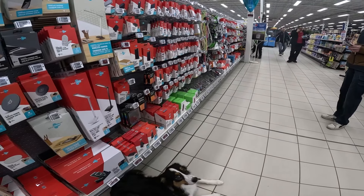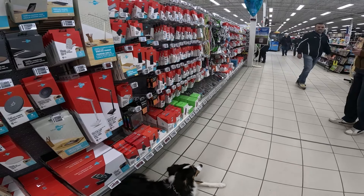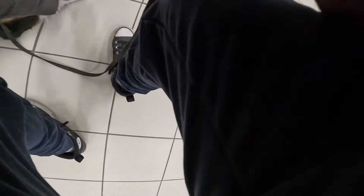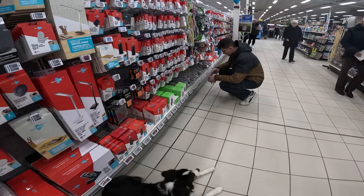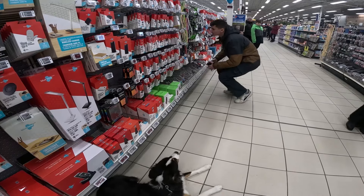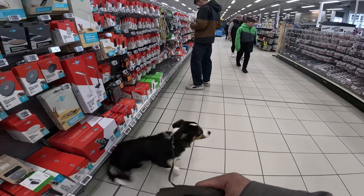Before we left, we worked on some stability work, which is basically having her hold a position in a high-traffic area. Now this is very stressful for her, but it is a test — I want to see how well she will cope with these stressors. And as you can see, she's coping fairly well. Towards the end you're going to see she's about to teeter over the edge, but before she does, I call her away so I can bring her back under threshold.